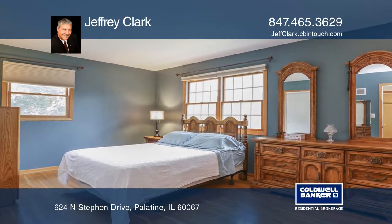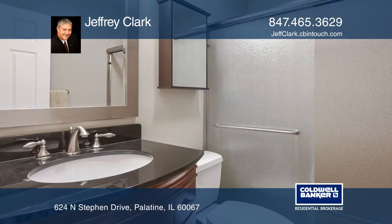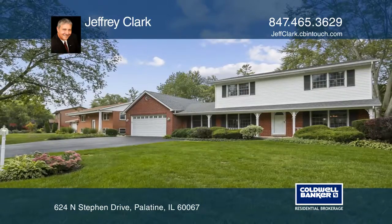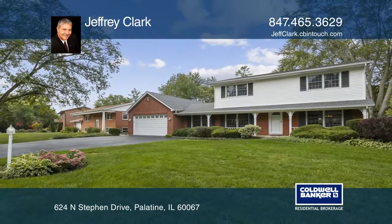This home has four second-floor bedrooms, along with two and one-half bathrooms. Feel that this is the property for you? Contact Jeffrey Clark to see how to make it yours.